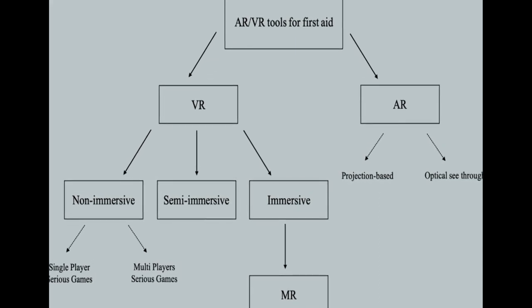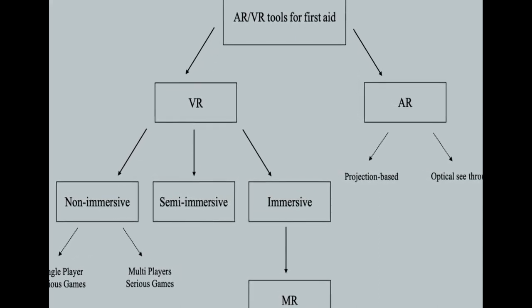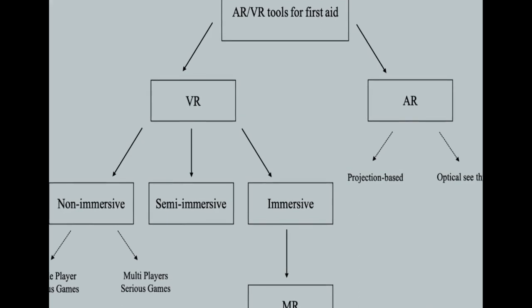The use of augmented reality (AR) and virtual reality (VR) for life support training is increasing, providing an immersive experience that supports learning in a safe and controlled environment.